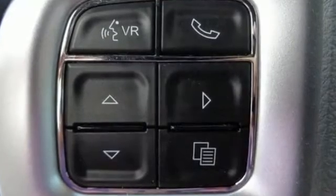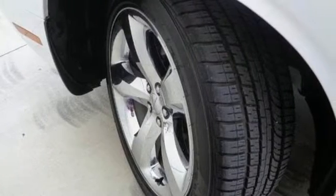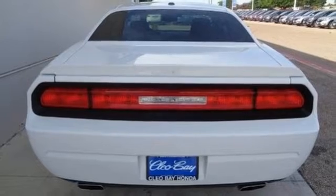It features climate control, alloy wheels, remote keyless entry, and stability and traction control. Show off your muscle with dual exhaust and sculpted twin hood scoops.